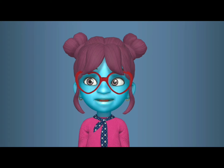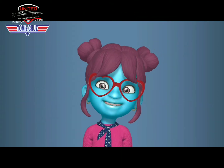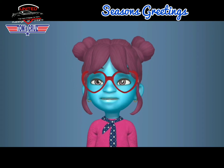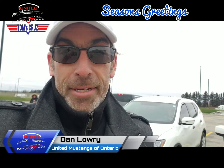Hey everyone, I'm Eleanor Mustang and welcome back to Tom's Cruise. Dan and Tom are at the Woodstock on-route and they will be picking a winner for our Tirecraft cooler giveaway. So without waiting any longer, here is Dan and Tom from the Woodstock on-route.